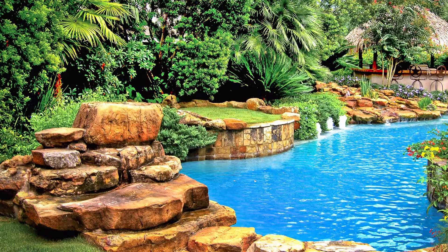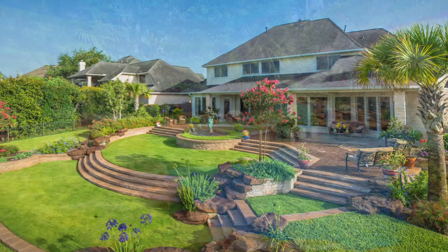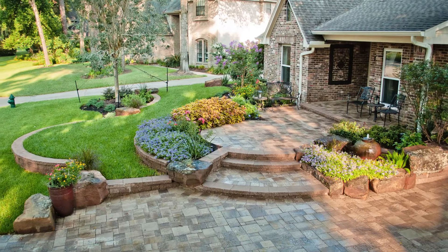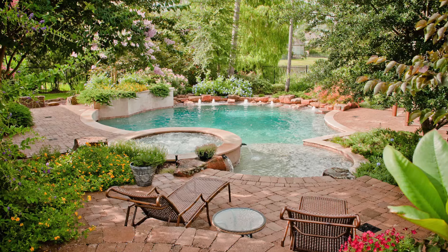Most people have almost been told not to dream, and I try to get to our clients and say: listen, dream — think big, think of everything you ever would want to do in your yard. We get the client dreaming, we start talking about all the possibilities of how they can live in the backyard. Our job is to take these ideas you have, put them in a form, and let you respond.